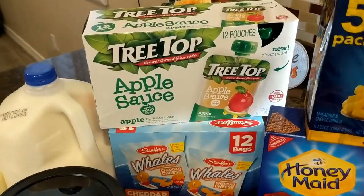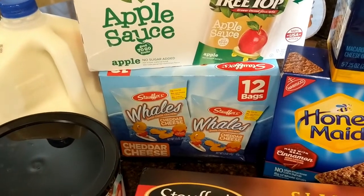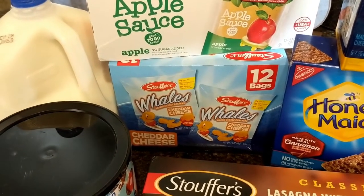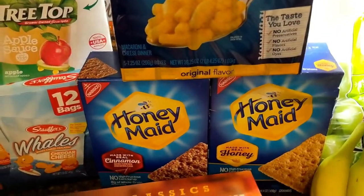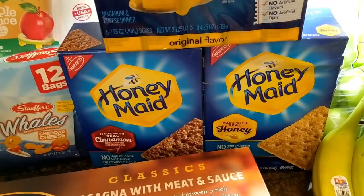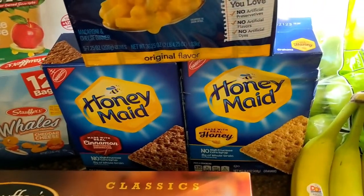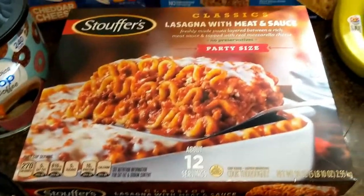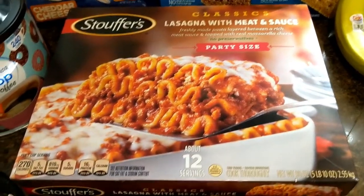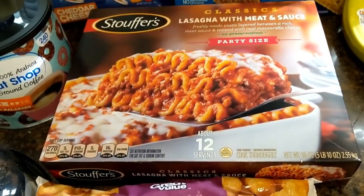For school lunches, my boys have really been liking these applesauce pouches, so I got some of those. I thought I'd try some of these cheddar cheese crackers instead of goldfish crackers. Got a five-pack of macaroni and cheese. Got some graham crackers — the regular honey and also the cinnamon. Because it's cooling off we like to make hot chocolate, and I remember using the graham crackers with that, so maybe I'll show you how I do that in another video. Then we got this large Stouffer's meat lasagna — these are really good, and it's big enough that we'll have lots of leftovers. Got some tater tots for breakfasts or dinners, whichever.